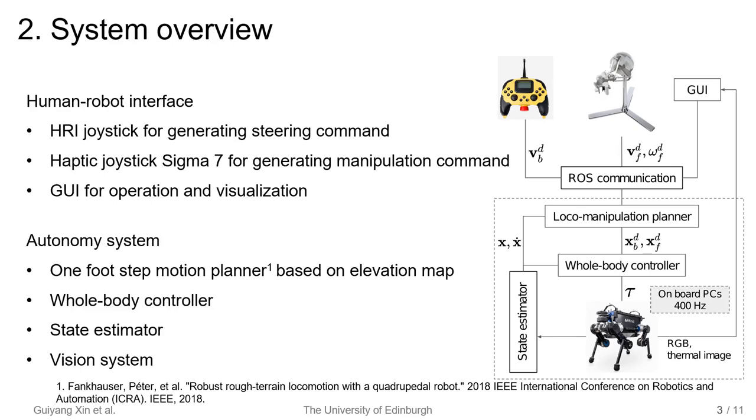The motion planner is a one-step planner based on the elevation map generated by the mapping system. Because of using this planner, we didn't achieve dynamic gaits like trotting gait in the experiments of this paper. The scientific contribution of this paper is about the whole body controller.